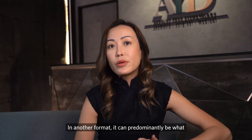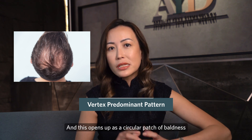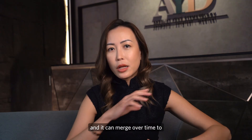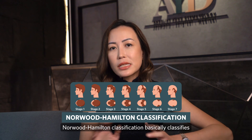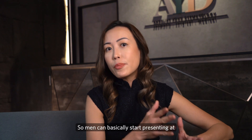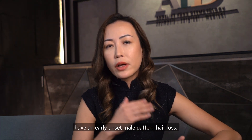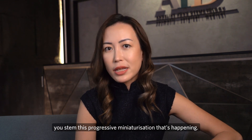In another format, it can predominantly present as a vertex-predominant pattern, opening up as a circular patch of baldness at the very top of the scalp. These two are the main start points and they can merge over time to affect the entire crown. The Hamilton classification classifies male pattern hair loss into grade 1 to grade 7. Men can present at various times — in their 20s, 30s — at different grades of severity. It is important to start intervention early to stem this progressive miniaturization.